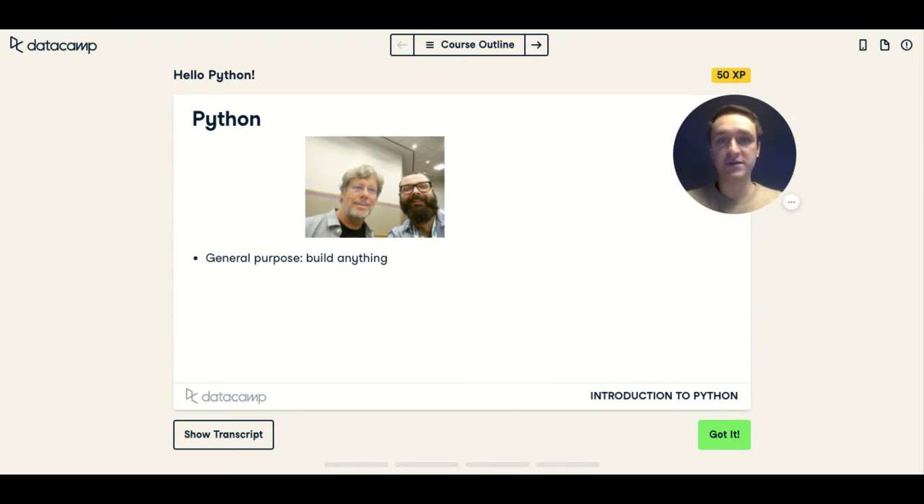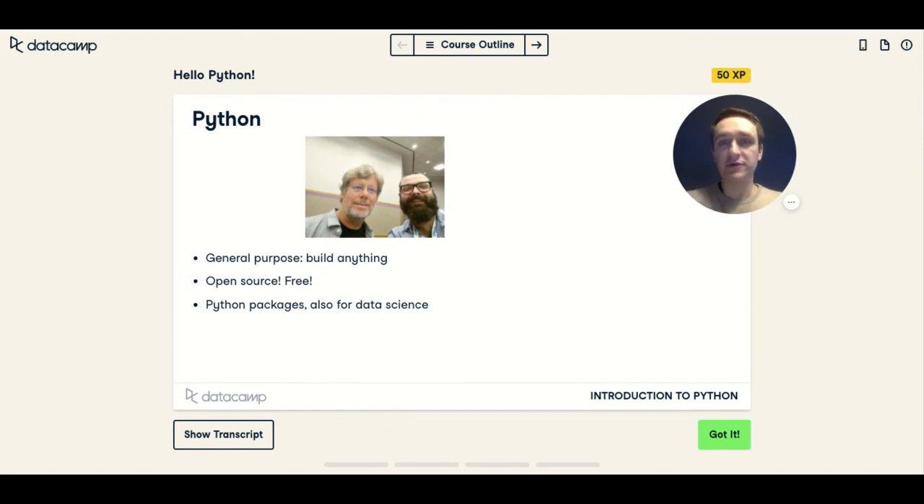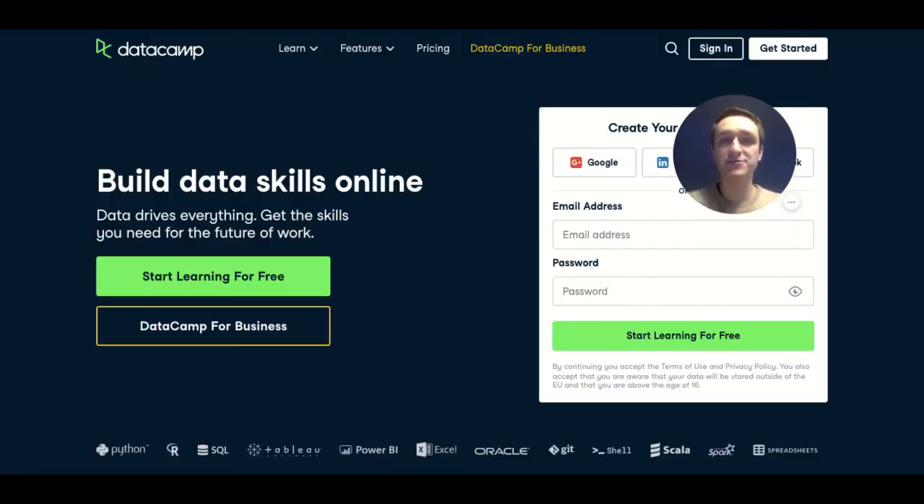I really recommend registering on the platform and seeing how you like it, in order to decide for yourself whether you want to pay for it, whether you're fine with the free courses, or whether you prefer another option. That's all for this overview of DataCamp. I'll definitely be coming back to talk more about how you can use it to become a data scientist, data engineer, or machine learning engineer. If you haven't hit the subscribe button yet, please do it now, smash the like button as well, and see you in the next episode.